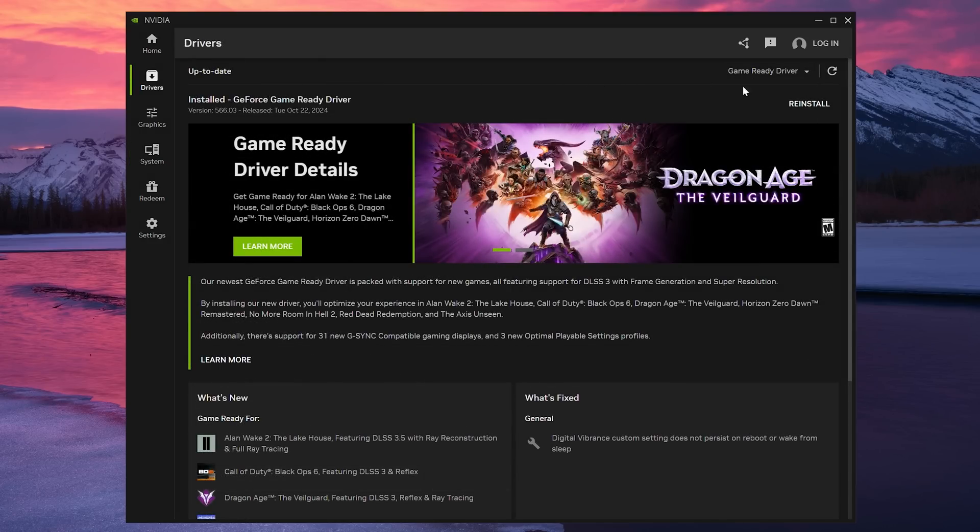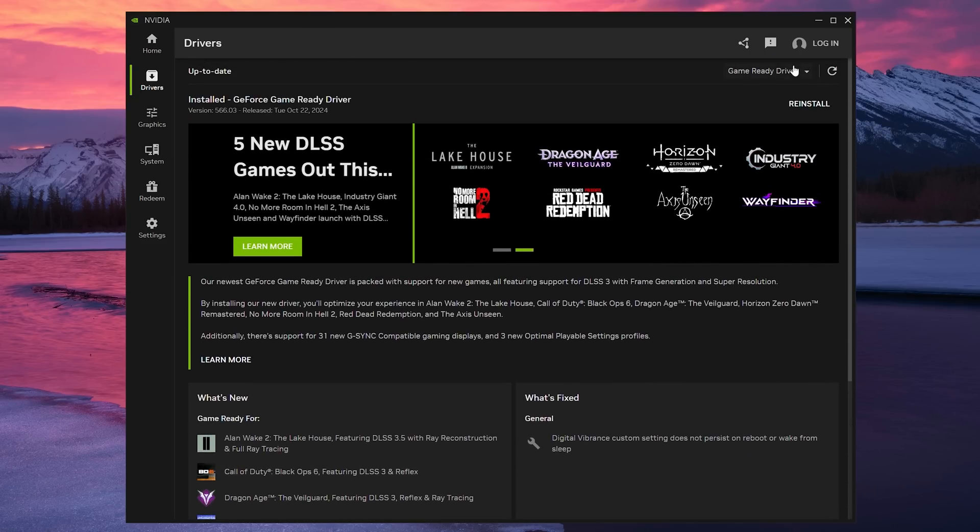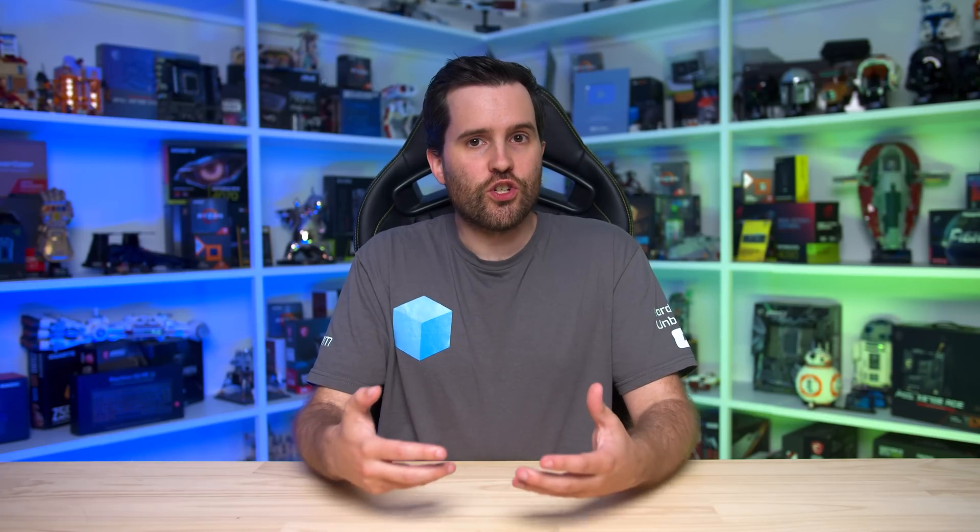NVIDIA is transitioning their software stack over to the app — GeForce Experience has already been discontinued and removed in favor of the NVIDIA app, and over time the remaining Control Panel features will be merged into the app as well. If merely installing the NVIDIA app, which could be a requirement at some point as part of the driver installation, causes a performance hit, this is not going to be good news for GeForce GPU owners. As of today, installing the app is optional.